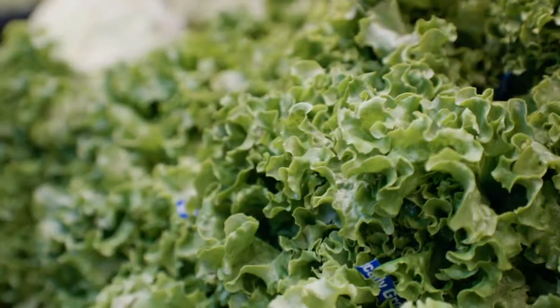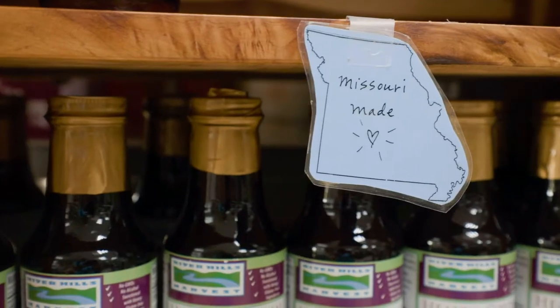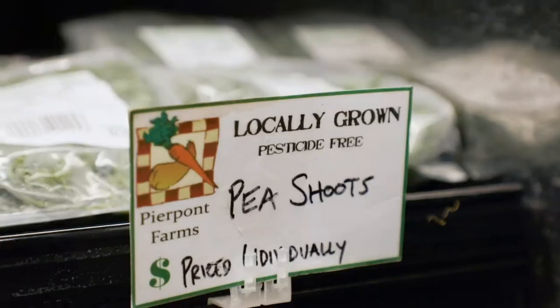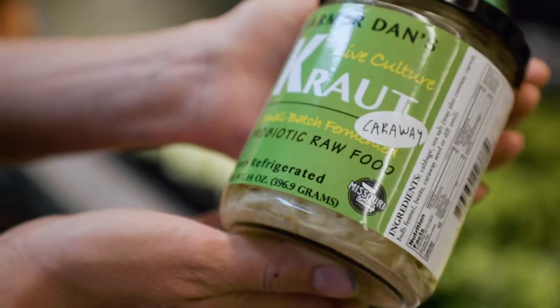Many grocery stores now offer Missouri-grown products as well. This includes meats, jams, fruit, vegetables, wine and more. Look for the sticker or label which will let you know the product is local.